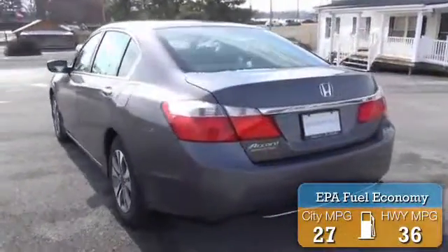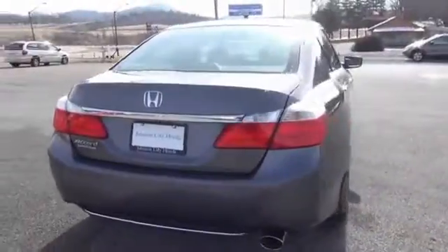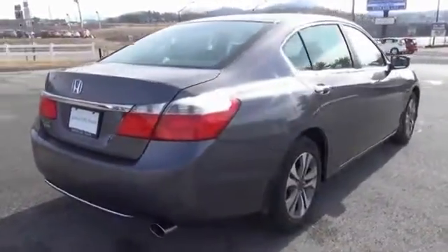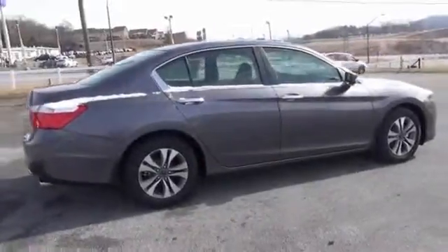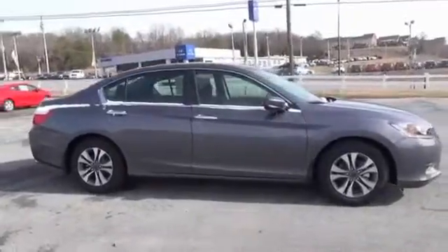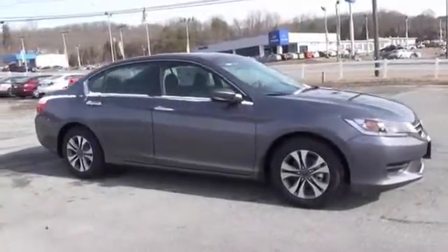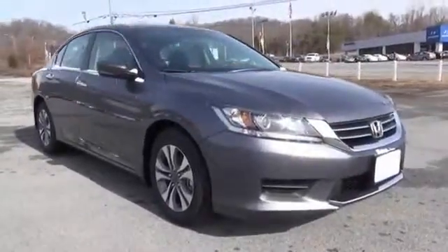Great fuel efficiency saves you money by requiring fewer trips to the gas station. The features include premium rims, anti-lock brakes, and on the inside you'll find steering wheel controls.